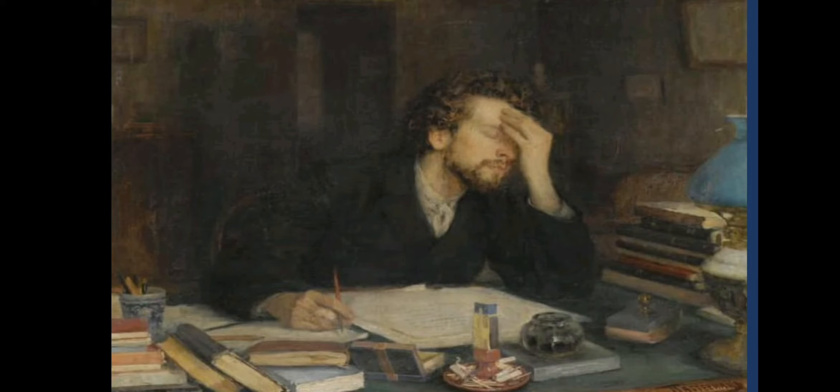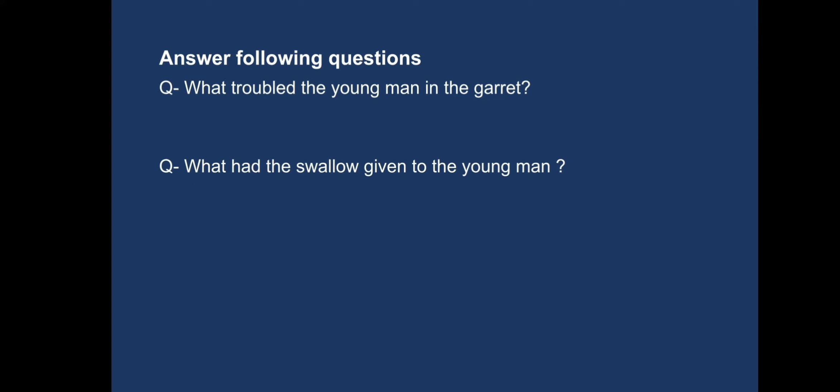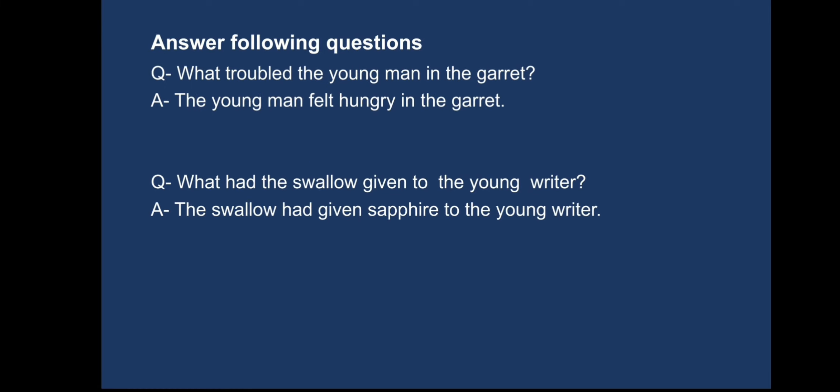Students, you can see in this picture how sad the writer is looking — he is feeling very depressed. From his clothes, we can judge that it is a wintry night. I hope you can easily understand the plight of this writer. Now, before moving forward, let me ask you some questions related to this episode. What troubled the young man in the garret? What had the swallow given to the young man? Please recall the picture I just showed you and try to answer. What troubled the young man? That was hunger. The young man felt hungry in the garret. And the swallow had given a sapphire to the young writer.